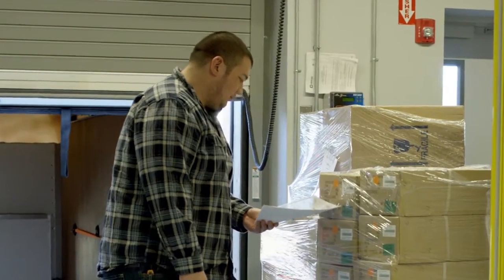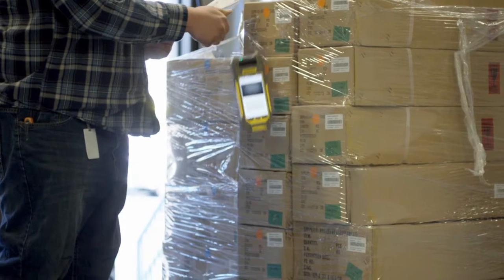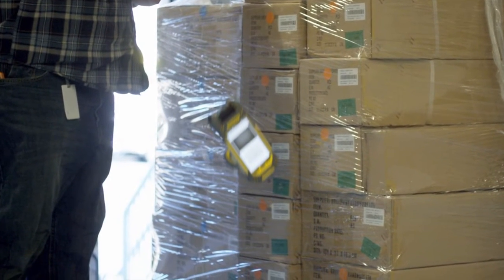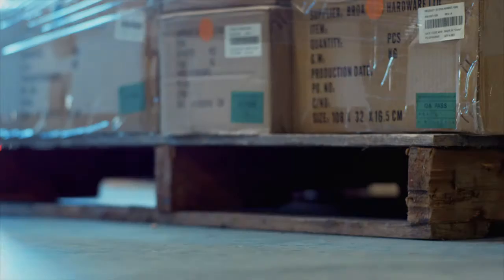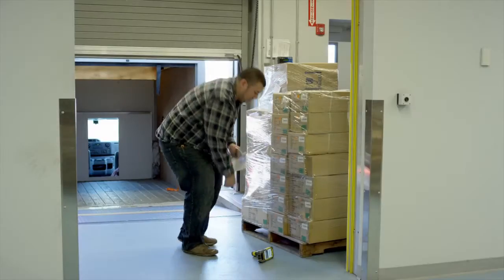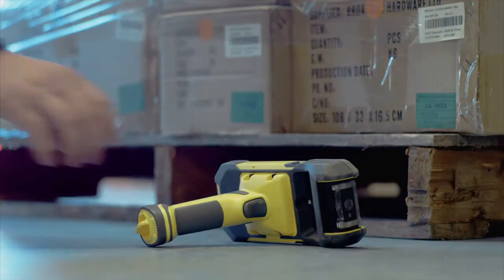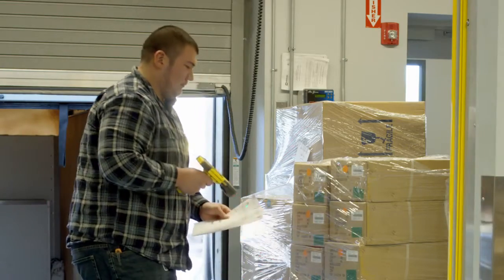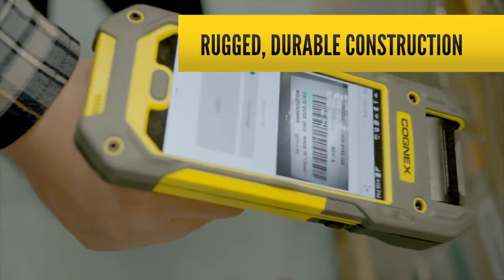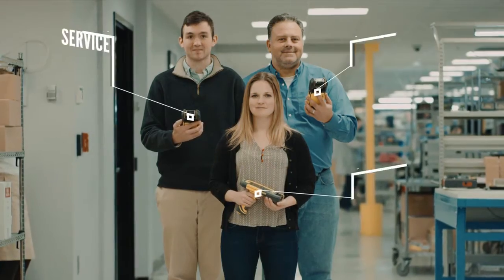This is Mike. Mike works in a warehouse, and oh no — Mike's dropped his mobile terminal. All that technology, all that information tumbling towards the cold, unforgiving concrete floor. But wait, Mike's not worried, because Mike has the Cognex MX-1000 vision-enabled mobile terminal. This little tumble is no match for the MX-1000's rugged, durable construction.